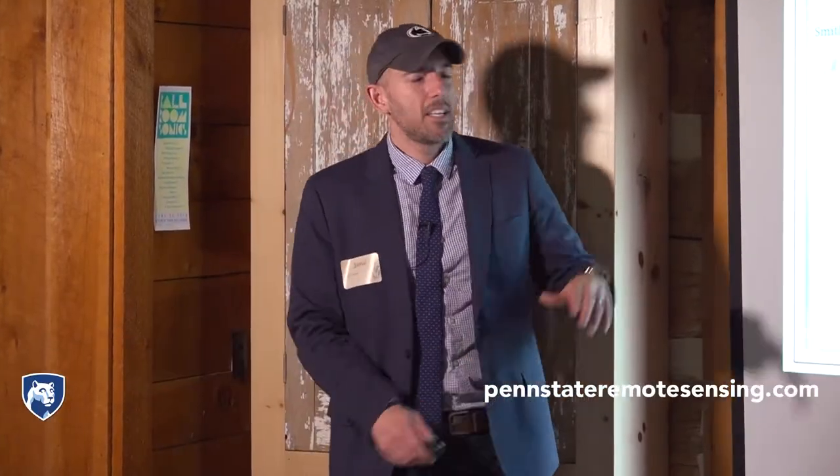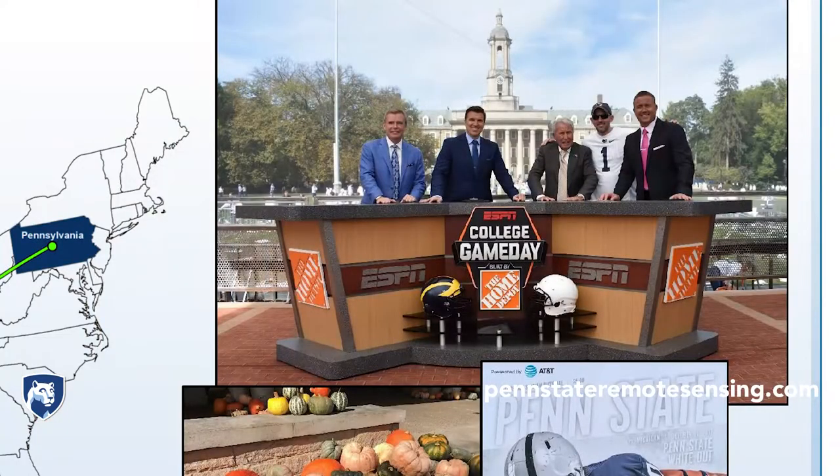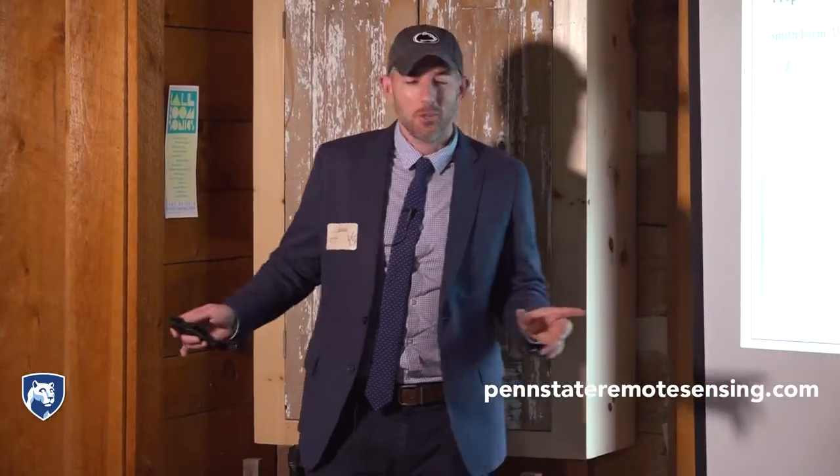And as luck would have it, I got to go to the Penn State Michigan game. I found a way to get on the set of Game Day Live. I don't know how I did it, but I did — and that's a real picture.